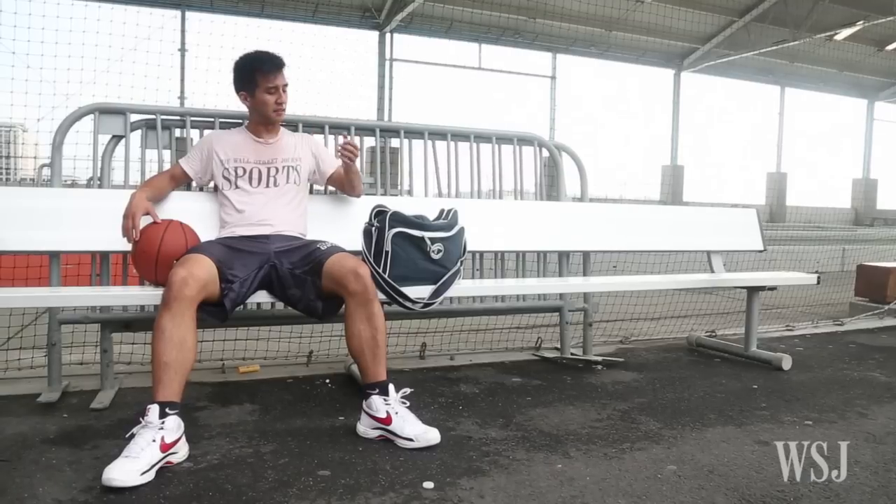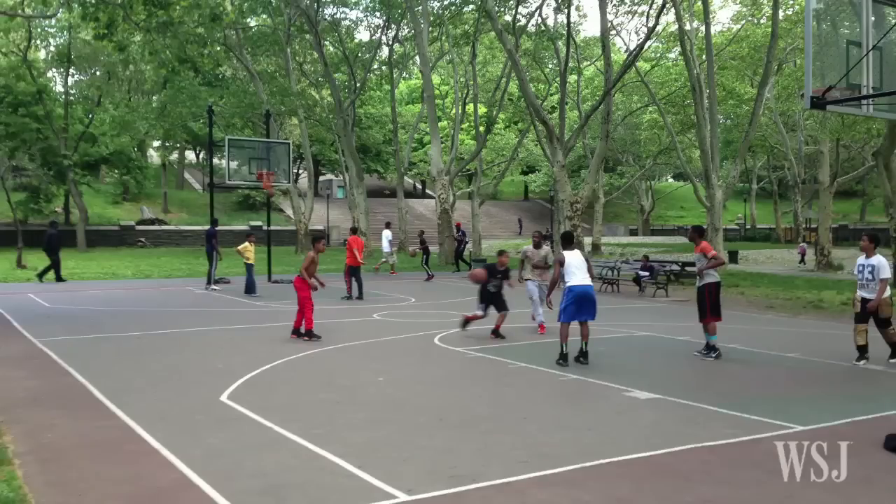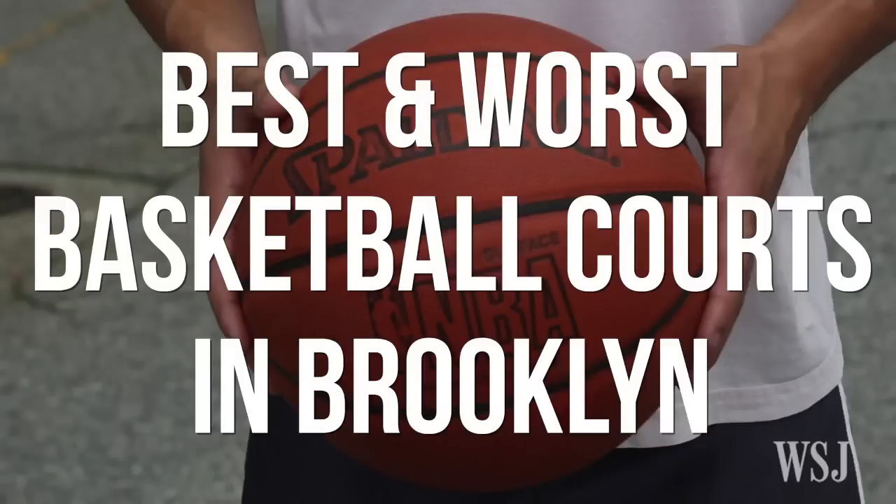New York City's Parks and Recreation Department maintains more than 170 basketball courts in Brooklyn. Over two weeks of spring and summer, I went to them all. The goal of the project was to figure out which courts were the best and the worst.